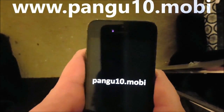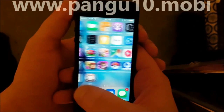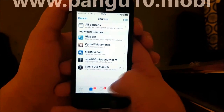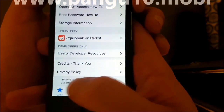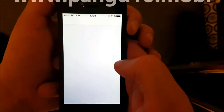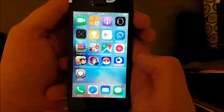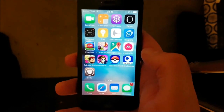And you should also see this — Cydia installed and working perfectly on iOS 10.2.1. That's it — you're now jailbroken on the new iOS 10.2.1. If you liked this video please comment, rate, and subscribe. Have a great day, thanks for watching, bye!